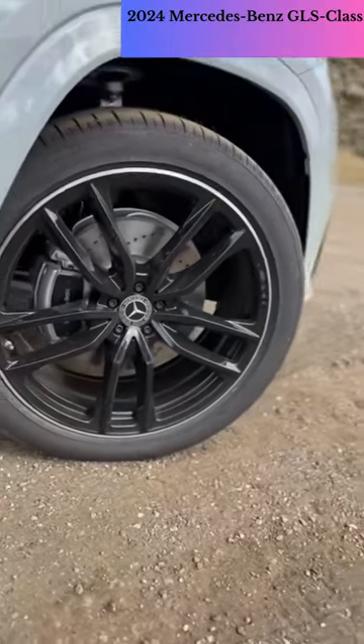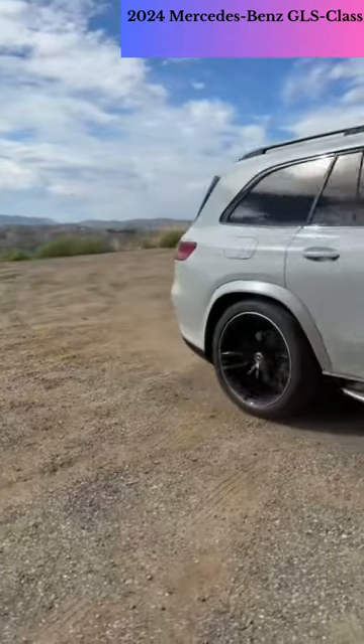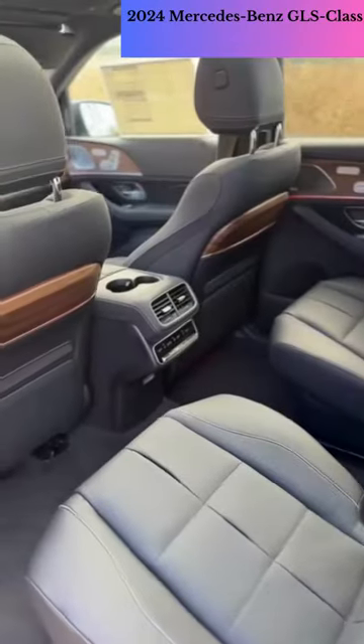Two models are offered, the 6-cylinder GLS 450 and the 8-cylinder GLS 580, and both feature some hybridization.